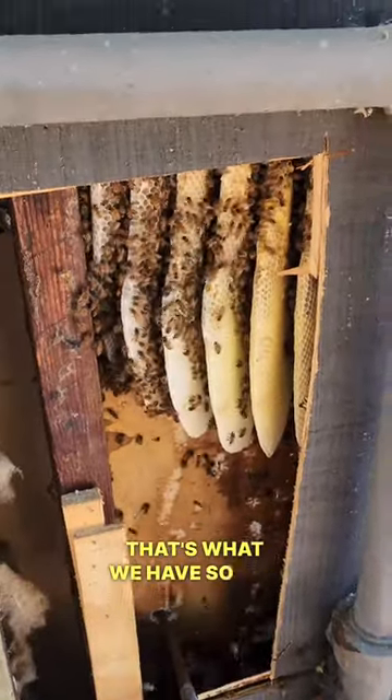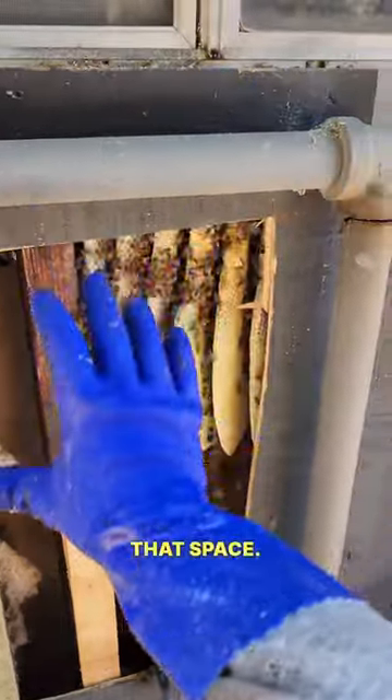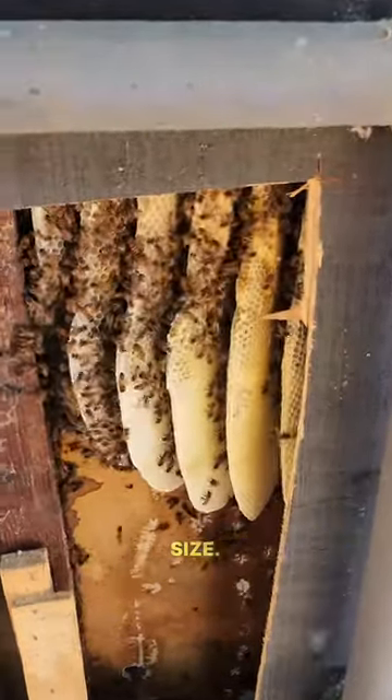All right guys, that's what we have so far. The hive probably goes a little bit further down this way like that. There's all that space. Big beehive — well, not big, but it's a good size. It's been here a few weeks.